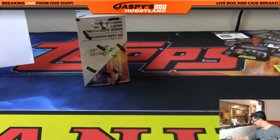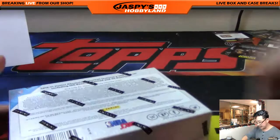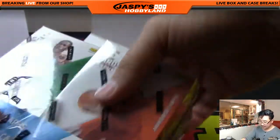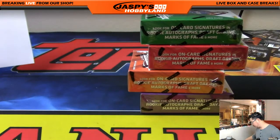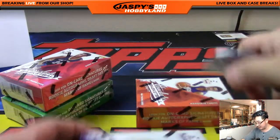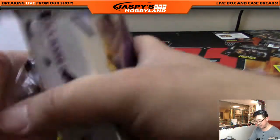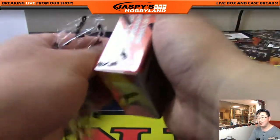And here we are — last box. Nice 10-box break. Had a nice Blake Griffin auto come out of here, which is pretty cool. Let's see if there's any other big relics or autographs hiding inside — the final box of this random division break, number two, from jazbeeshobbyland.com. Good luck, everybody. Always nice to do a little basketball. Panini is releasing Gold Standard Basketball, which always does well on the website, this Friday — tomorrow. Check out jazbeeshobbyland.com for Gold Standard Basketball, which should be gold.